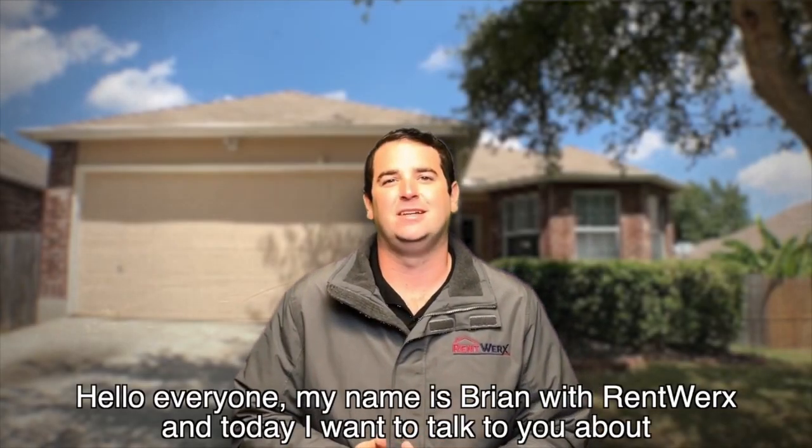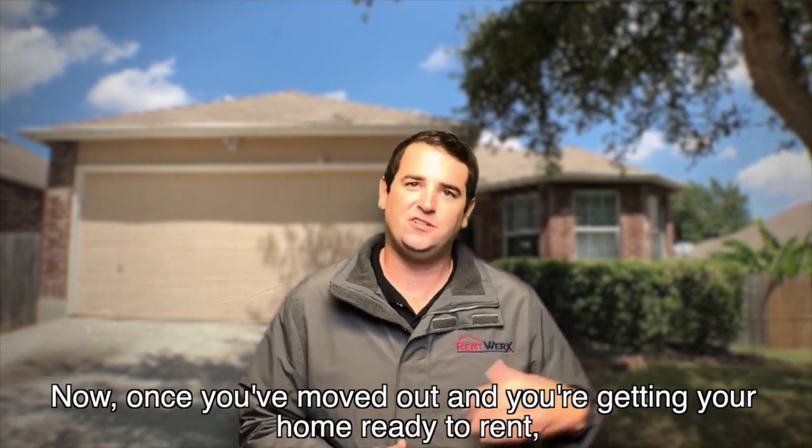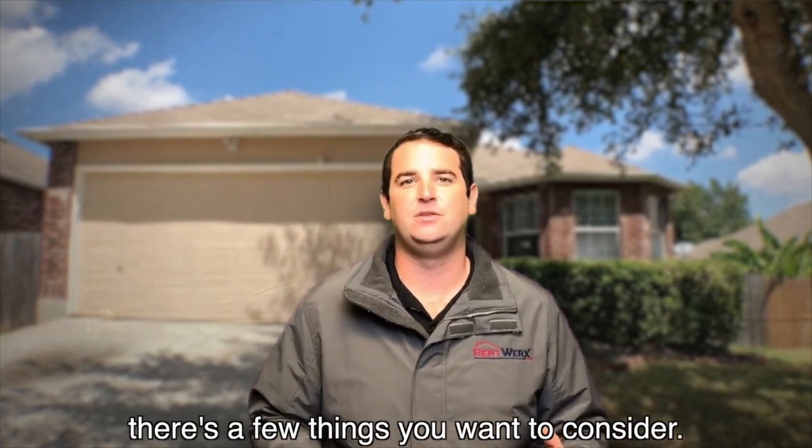Hello everyone, my name is Brian with Rentworx, and today I want to talk to you about getting your home ready to rent. Now once you've moved out and you're getting your home ready to rent, there are a few things you want to consider.